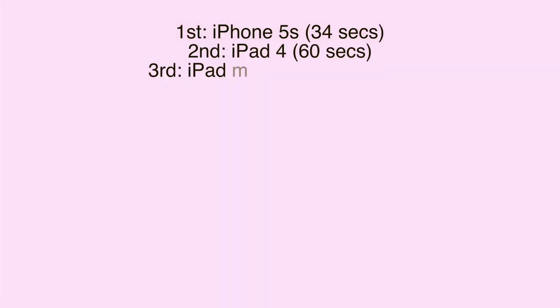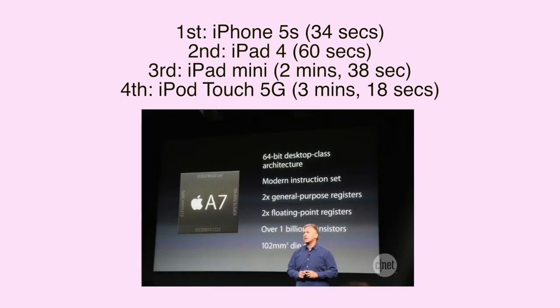Taking in our final results, it was very clear that the iPhone 5s has a very powerful processor on board with that 64-bit desktop class architecture they call the A7. It's got two times the floating point registers, over one billion transistors, and just a lot of power to handle all the load and processing that the iPhone 5s needs.